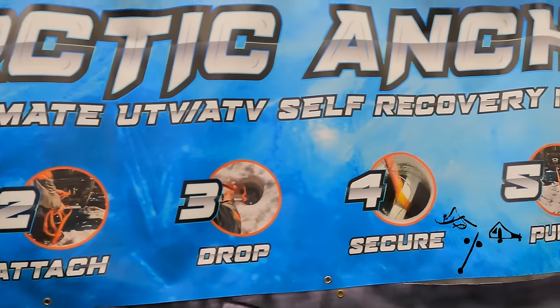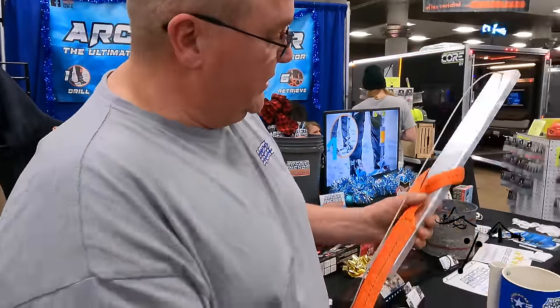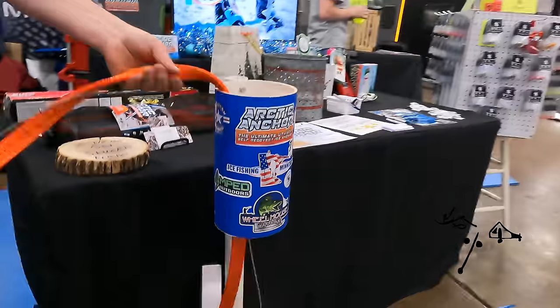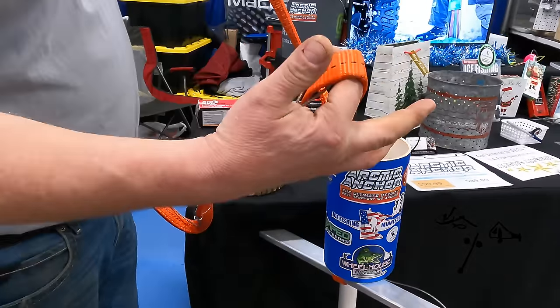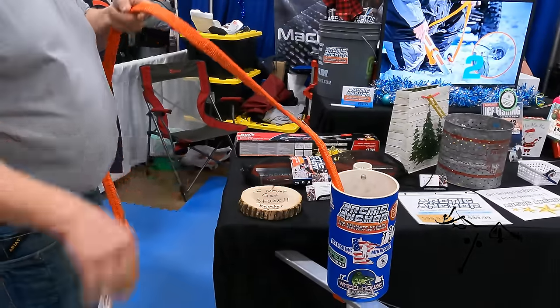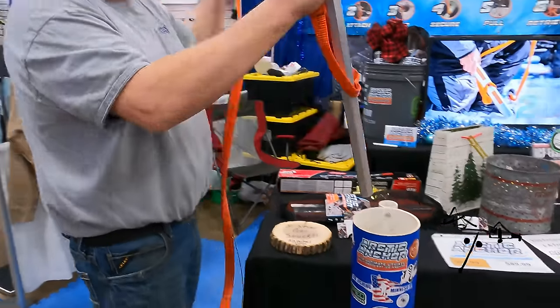I'm Jim with Arctic Anchor. I make a lightweight recovery anchor for going out on the lake and getting stuck in slush or snow — very simple to use. Drill a hole, drop it in, and it locks in the bottom of the ice nice and secure. Hook onto your winch and simply pull yourself out. Once you're out, drop it down, grab the cable, and out the hole it goes.